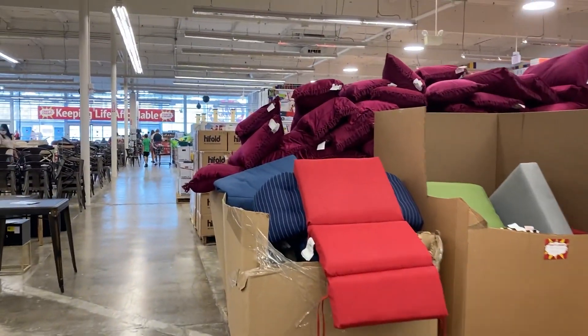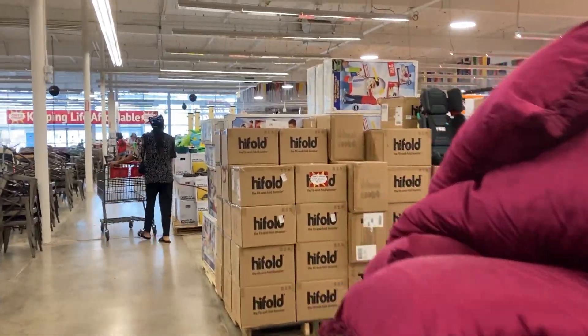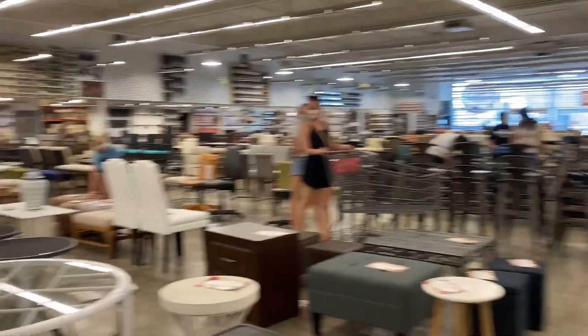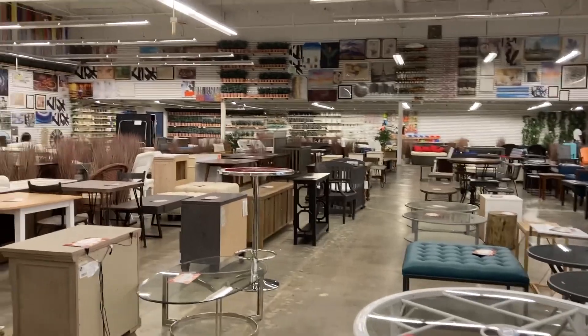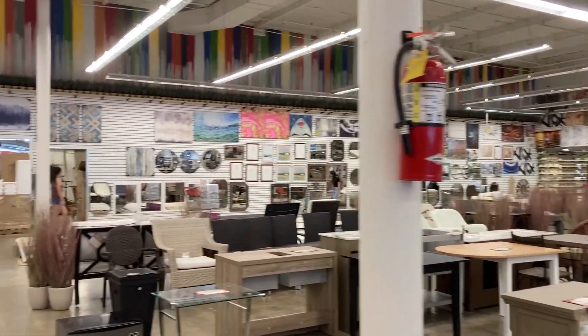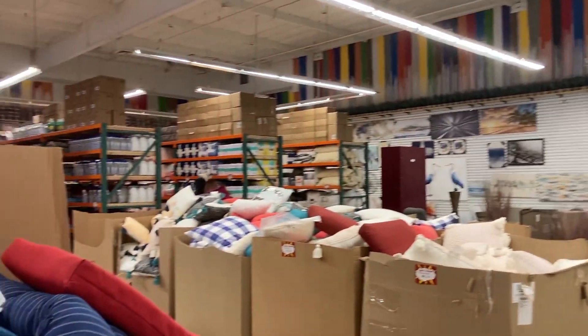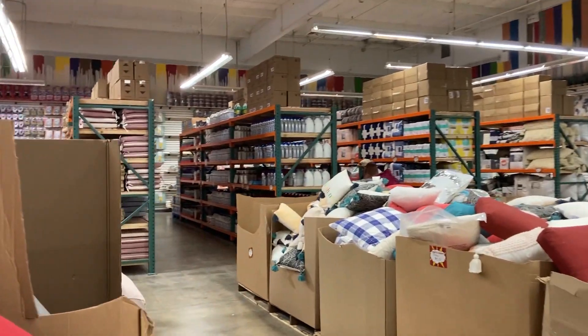This place looks very dorky. Everything's kind of just everywhere — this whole center part is all furniture. There's some plants over there, mirrors and paintings on the back wall, and they've got all kinds of random stuff on this side. Looks like a little Costco.